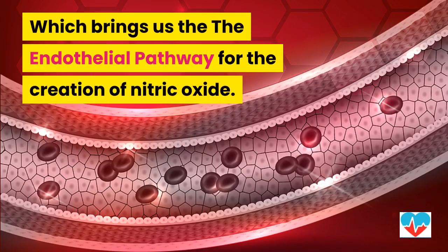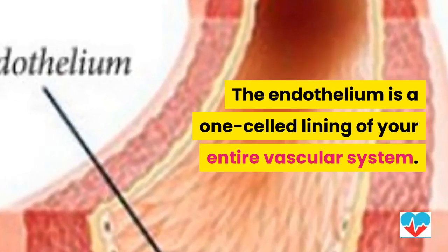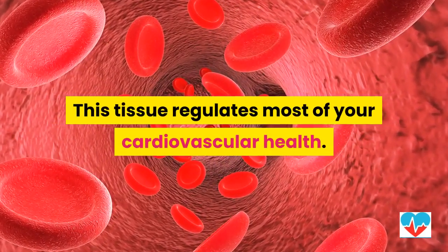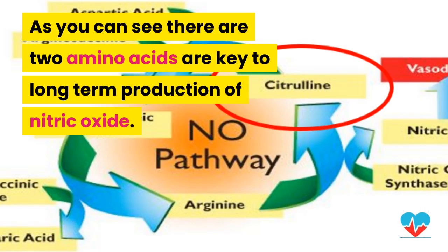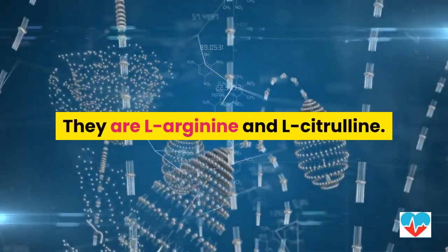While the nitrate-nitrite pathway is valid, it is limited in its food choices, which brings us to the endothelial pathway for the creation of nitric oxide. The endothelium is a one-cell lining of your entire vascular system that regulates most of your cardiovascular health. Contained in this endothelium are enzymes called E-NOS, which convert the amino acid L-Arginine into nitric oxide. There are two amino acids that are key to long-term production of nitric oxide: L-Arginine and L-Citrulline.